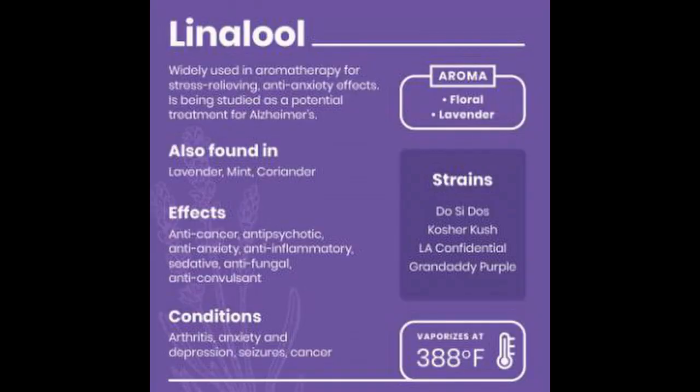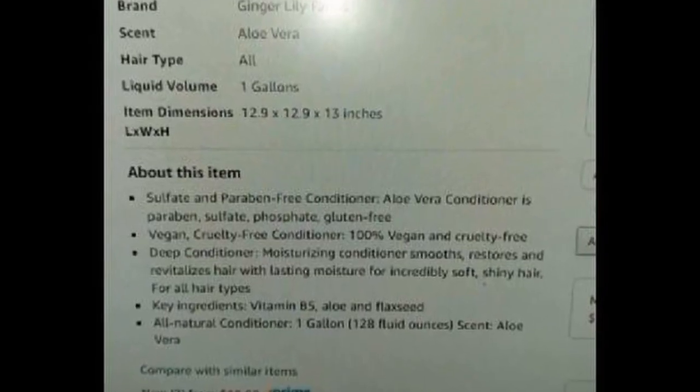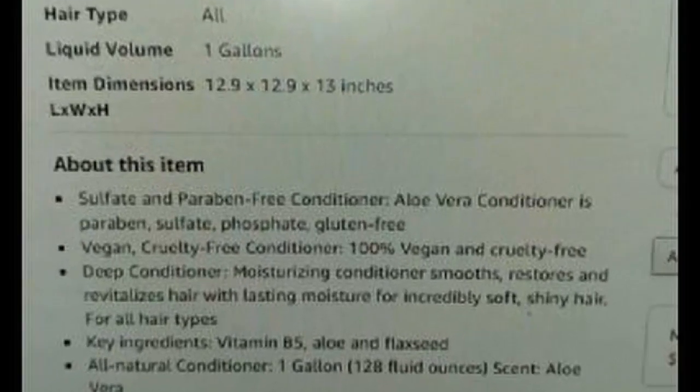Linalool is the last ingredient on the list and it's a nice addition. It is usually a component in lavender and it's used in conditioners because it has anti-inflammatory effects on the skin. It's also an insecticidal found in many essential oils.